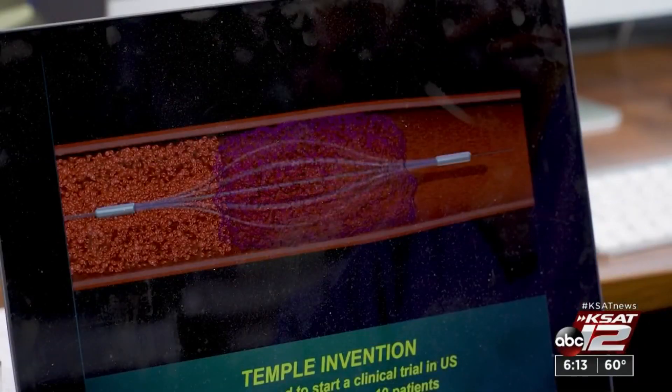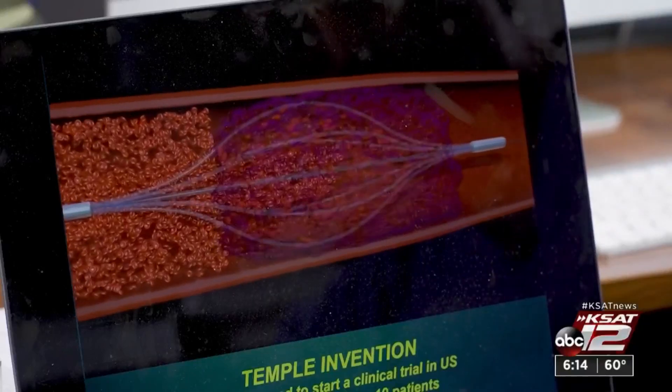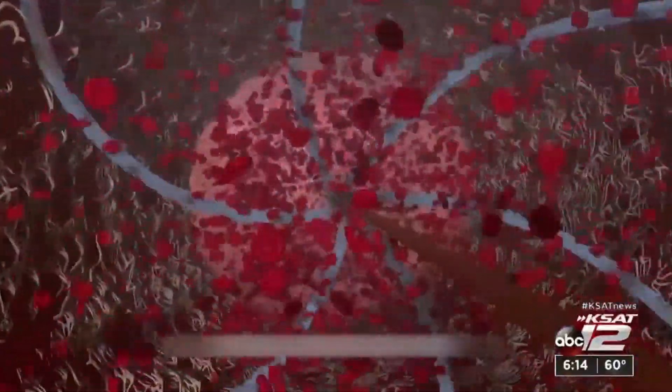This is the Bashir endovascular catheter, named after Dr. Riyas Bashir who designed it. A 50-centimeter blood clot breaks loose, travels to the lung, and gets packed into a 10-centimeter long blood vessel. When inserted into a blood vessel, the device expands, helping dissolve clots that stop blood flow to the heart.